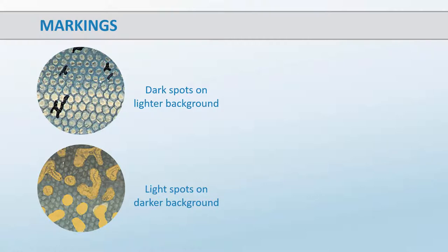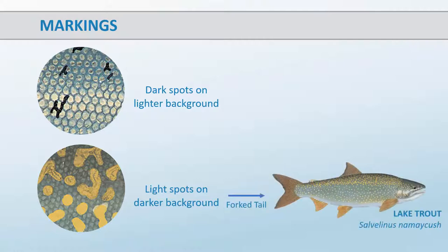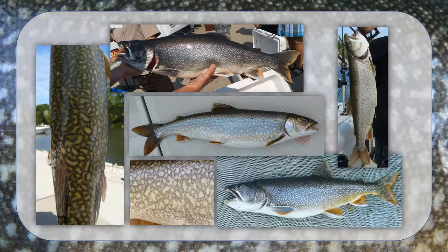The first characteristic to consider is whether your fish has dark spots on a light background, or light markings on a dark background. If your fish has light markings, it is almost certainly a lake trout. Lake trout markings can vary from fish to fish, but the lake trout and all other members of the genus Salvelinus have light marks on a dark background.